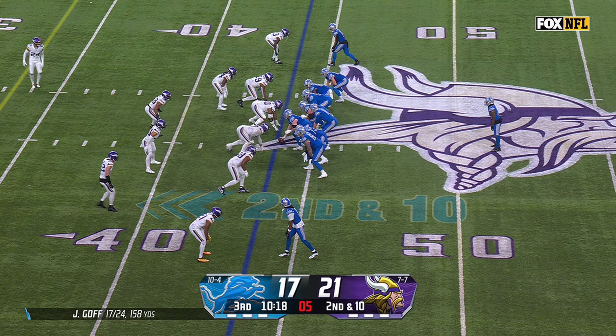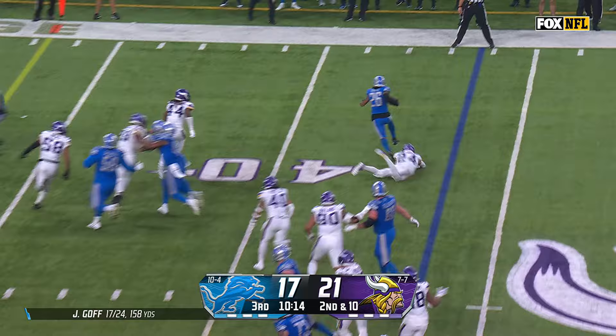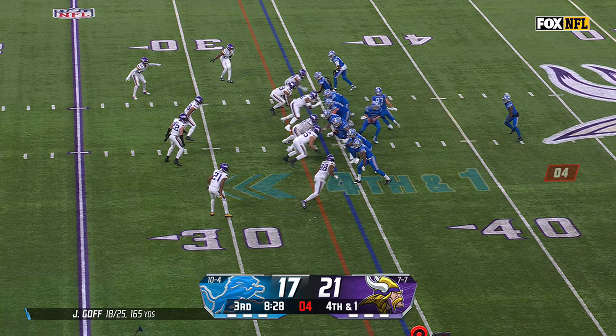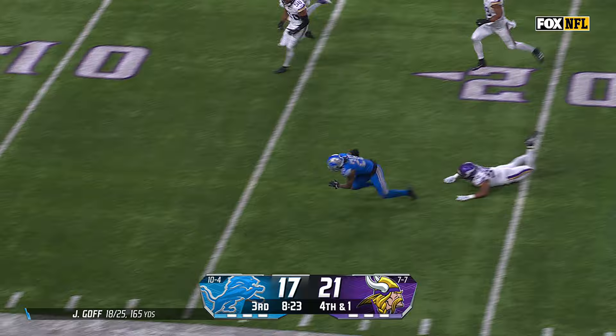Second and ten for Detroit. Here's Gibbs. Gibbs stays on his feet. With the offense on the field on fourth down and they convert. Gibbs still going, and he's tackled from behind.